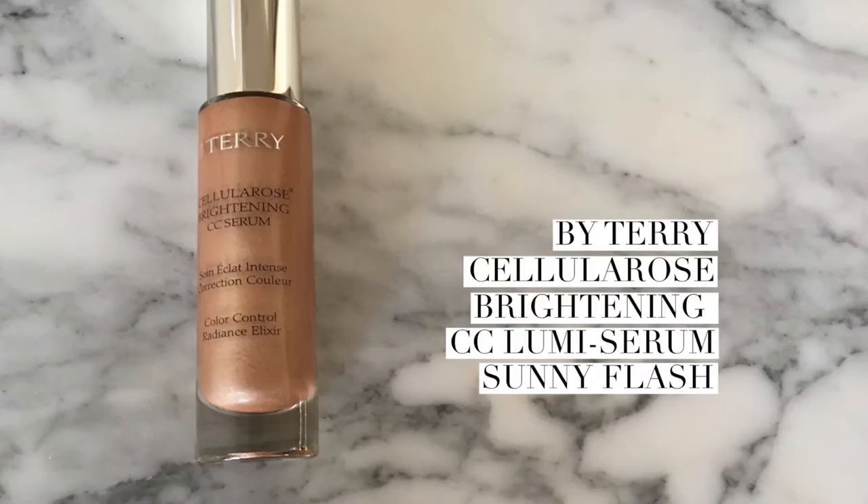Hi, thanks so much for joining me. Today we are talking about how to get glowy skin, especially in the winter when your skin is exposed to all kinds of elements and it may not be as glowy as you want it to be. We're going to start with a few products by By Terry.